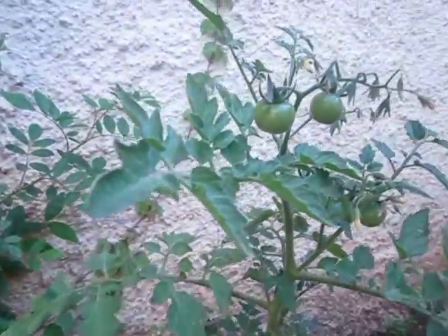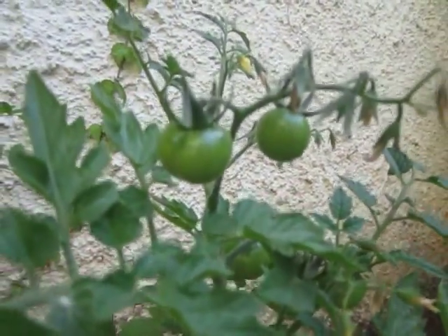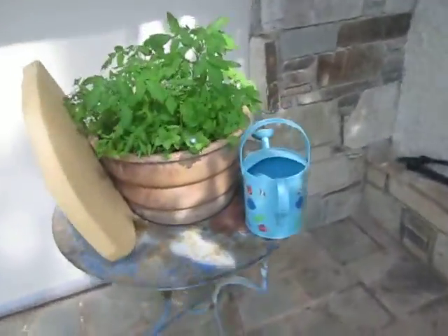I've got some tomatoes starting to pop up — very exciting. And some really nice roses here on the side. And the most exciting thing of all: planted tomatoes.